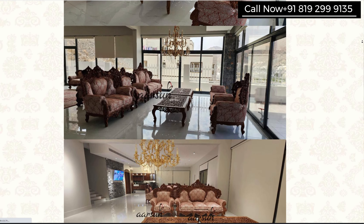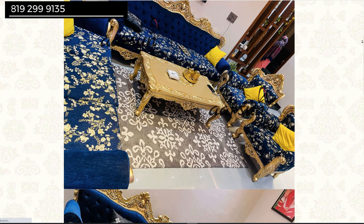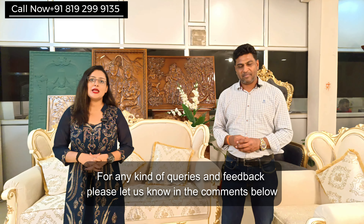So much work to show, so many things, so many videos. If you have any questions, anything at all in mind, we are just a call away. Pick up the phone, ask us what you want, and we will be happy to answer. The number is right here on your screen — you can call us any time. We are here to help you. Thank you.